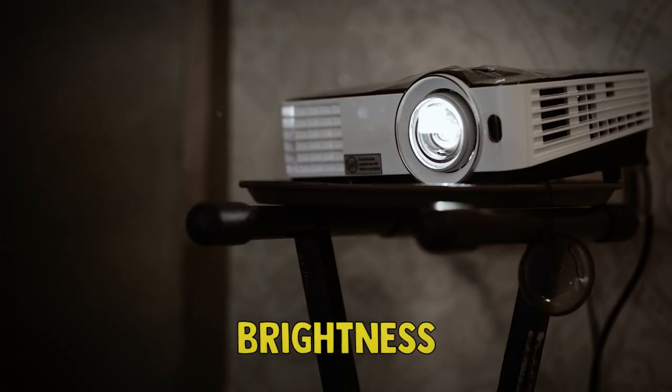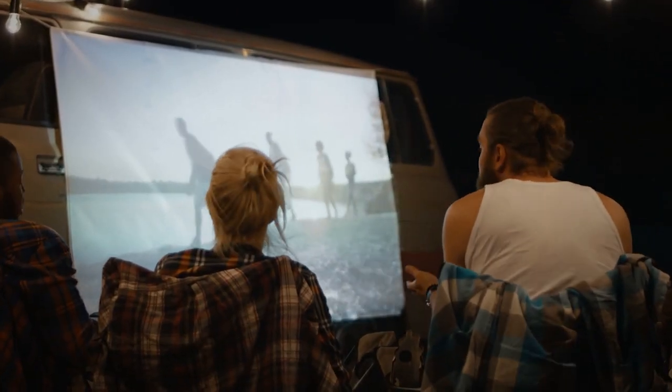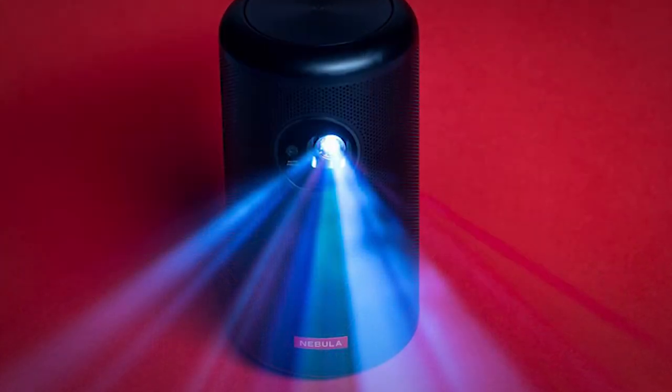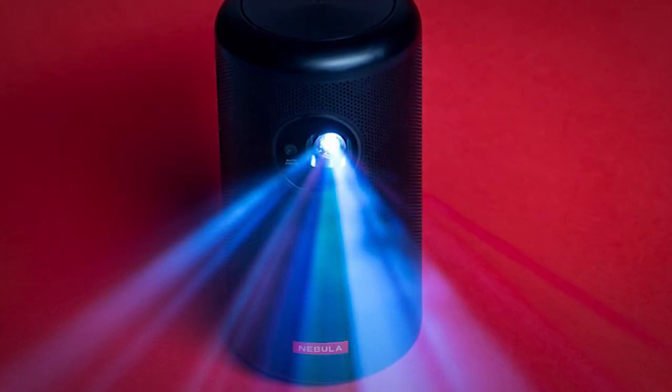The last thing is brightness. Projectors measure brightness in lumens. The higher the number, the better the image will look in bright areas. That's the simplest way to think of it. Portable projectors usually suffer on this front, but they have significantly improved over the last few years.